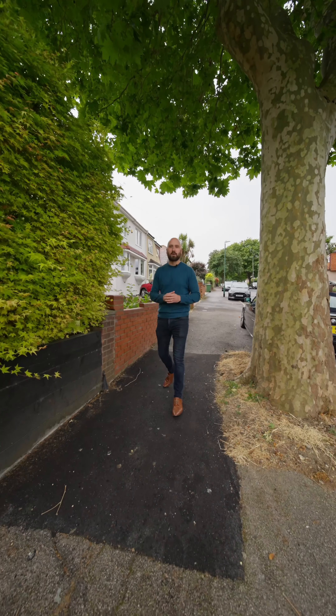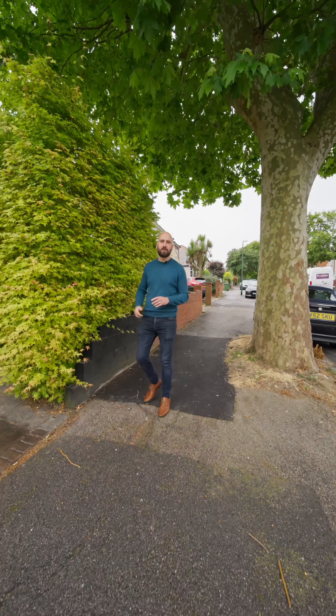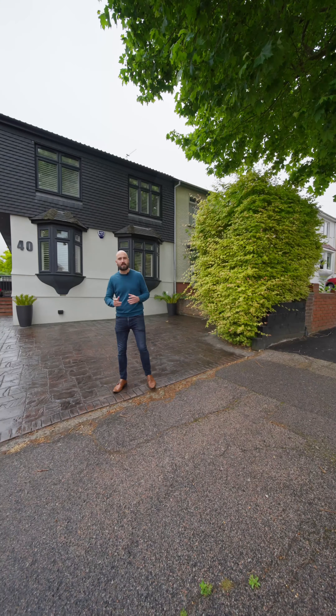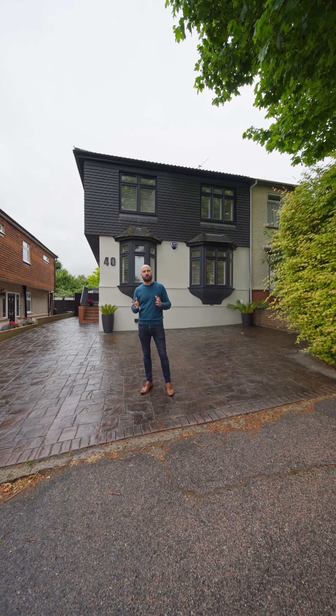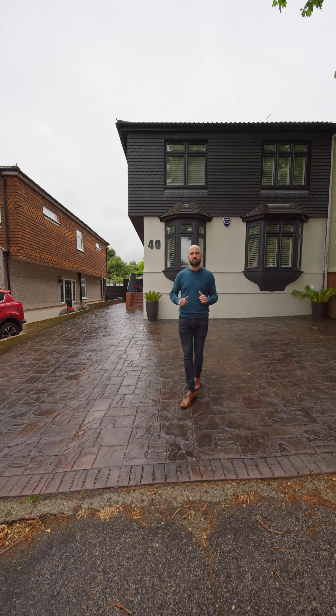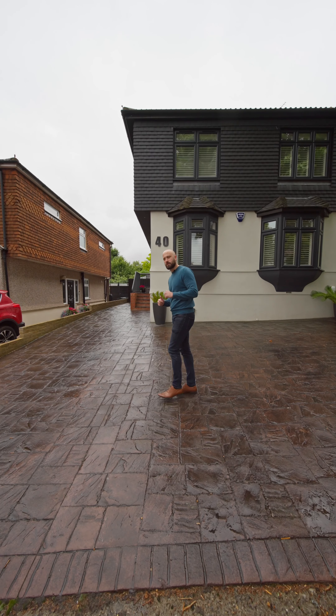Hey, it's John here from Mortlock & Joyce, and I'm over in West Dartford today on the tree-lined Rayburn Avenue to show you this four-stroke five-bedroom extended semi-detached house. So if you're looking for a family home that is literally ready to move into, close to the Dartford Grammar Schools, this could be the perfect property for you. Come and have a look inside and I'll show you some of the area.